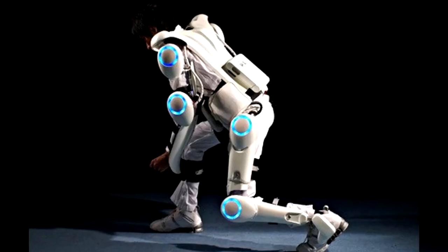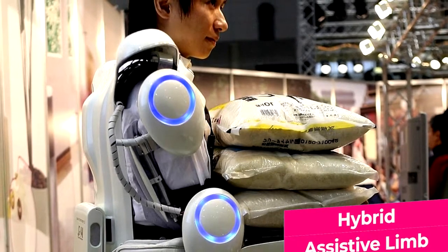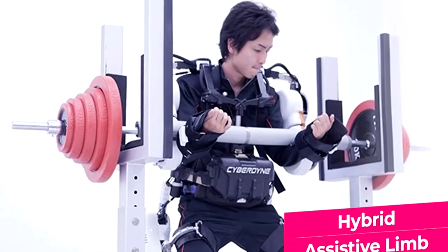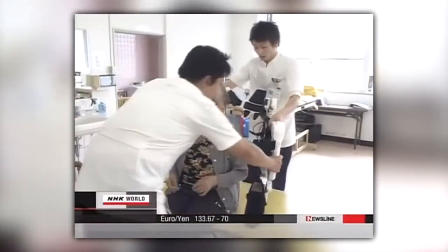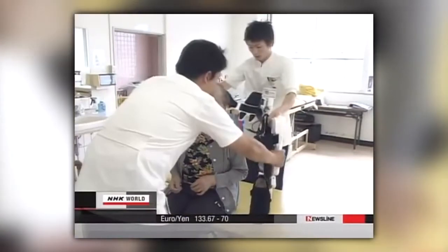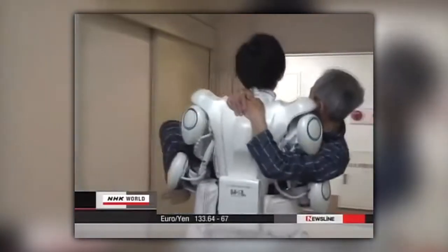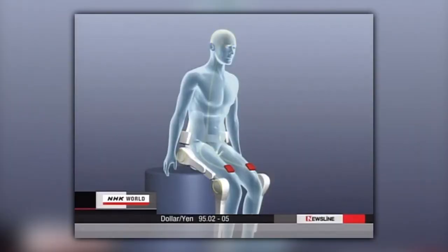The next exoskeleton looks really futuristic and was developed in Japan. The Hybrid Assistive Limb, or HAL, was already designed in the 1990s and has since been modified and improved. The suit is already quite widespread and used in 130 different medical institutes in Japan, with some even being used in Germany. During movement, nerve signals are sent from the brain to the muscles, producing biological signals that the robot suit can perceive via sensors on the skin.